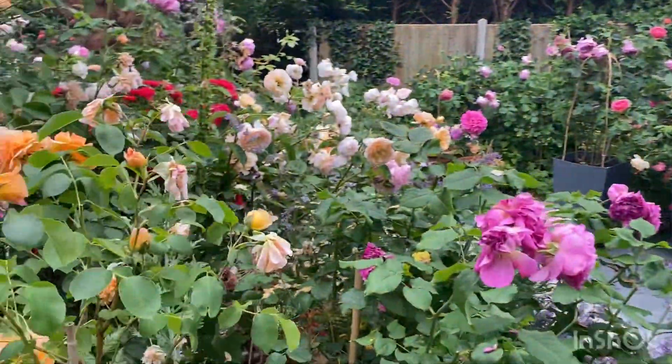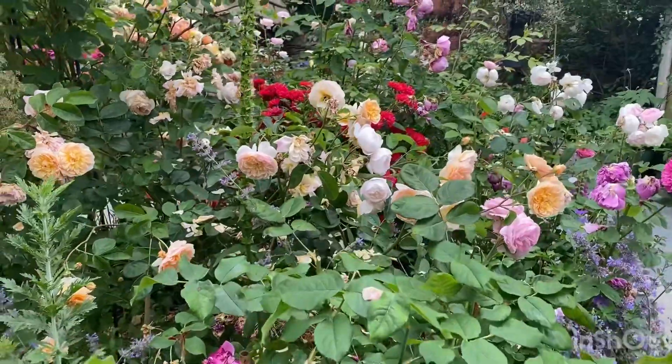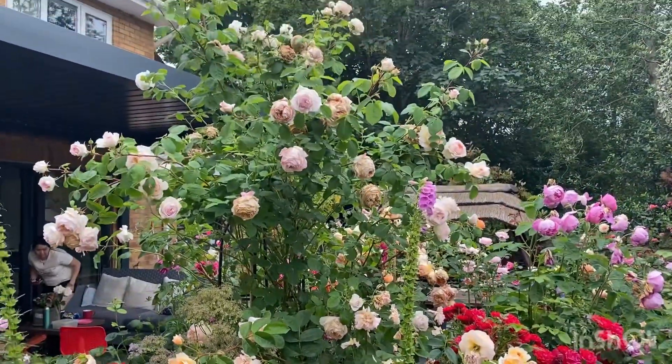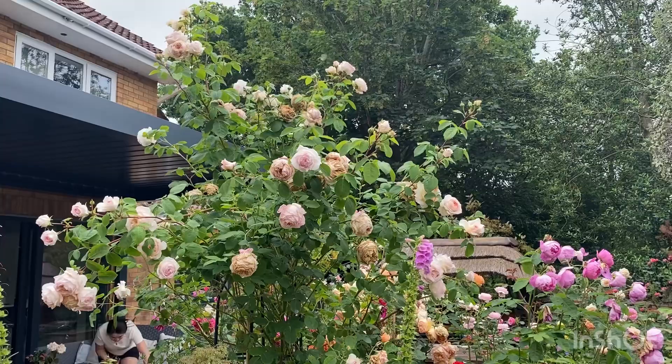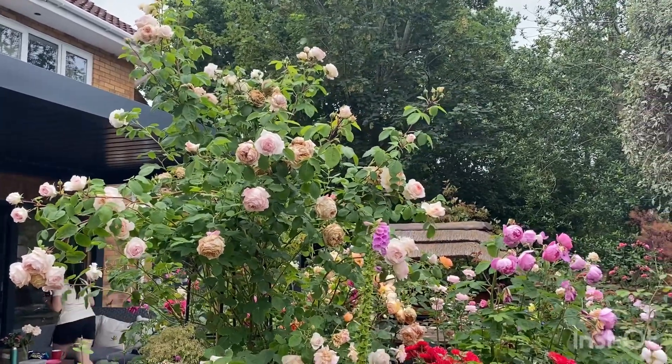He is a David Austin fan, with a few other roses here, but my goodness, look at this Bosheba — it's towering over everything else and it's the centerpiece.